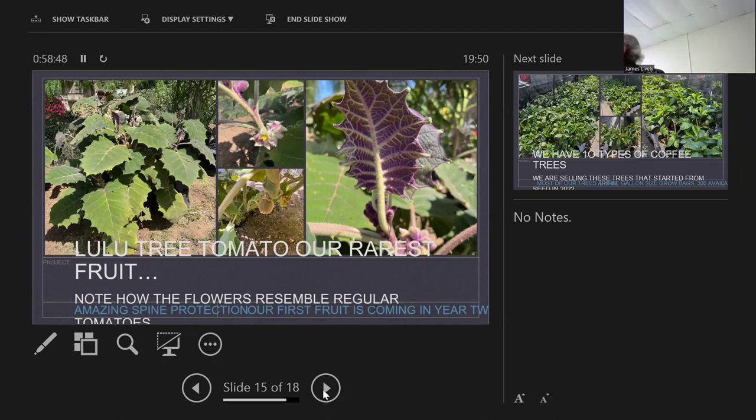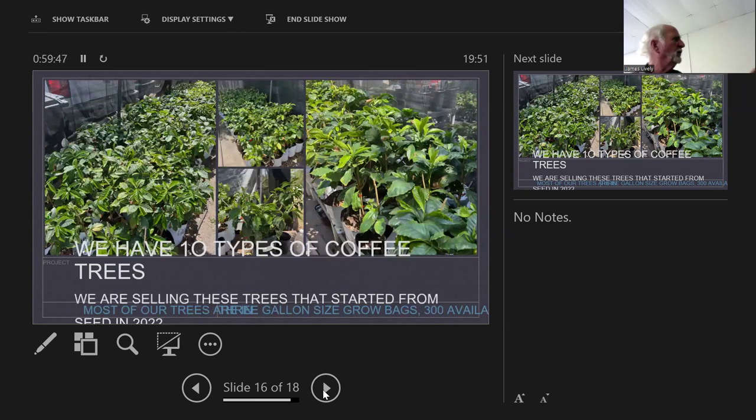I wanted to bring my rarest fruit — this is a lulo, a tree tomato from Honduras. Last June my buddy brought me two of them in gallon pots about this tall. I immediately transplanted to a five-gallon pot; two months later they were ready to go out on the farm. The bottom photo shows the first fruits developing. It has a very unusual flower structure but very similar to tomatoes — a related plant. Also very thorny on both sides of the leaf, and incredible architecture — the leaves come out purple.